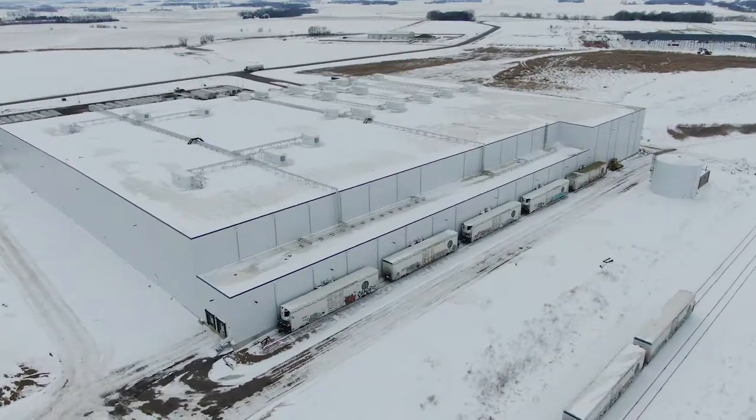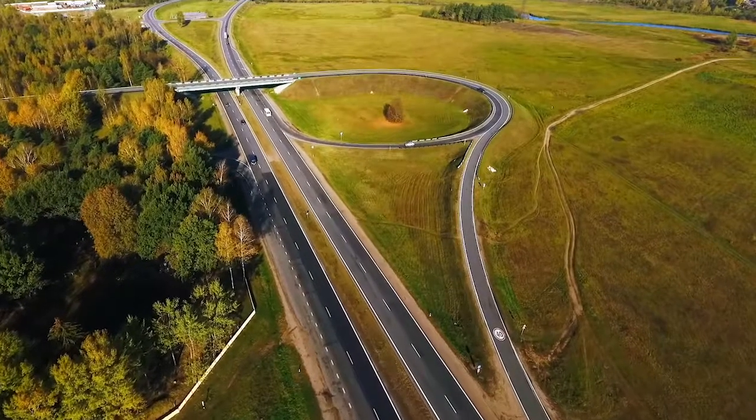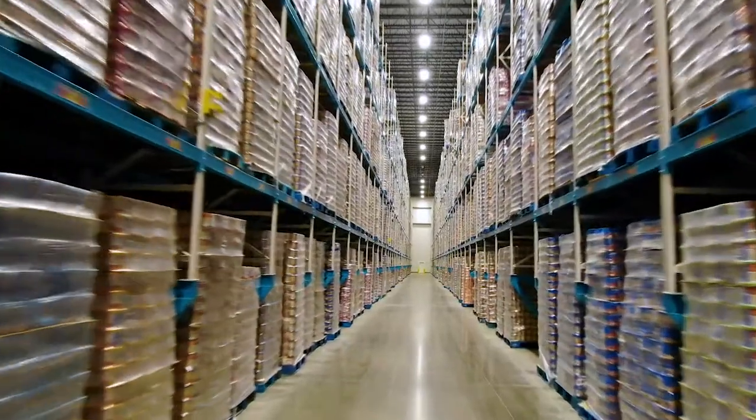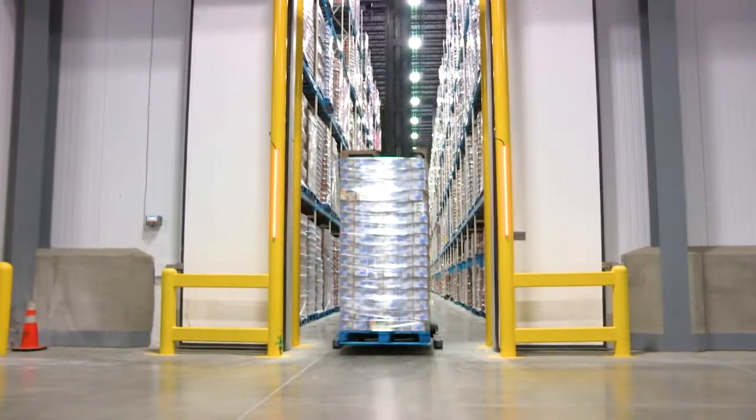Its unique location, which is adjacent to a rail line, minutes from the airport, and at the intersection of two major highways, will provide reliable and secured refrigerated storage and will continue to serve as a strong link within the cold supply chain.